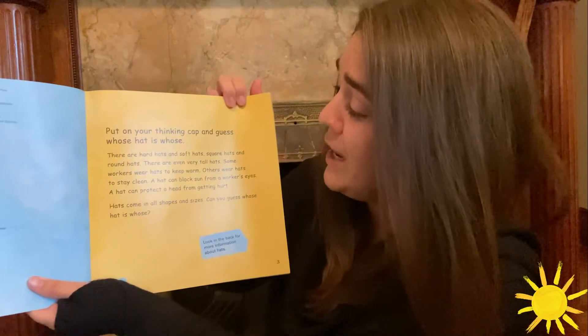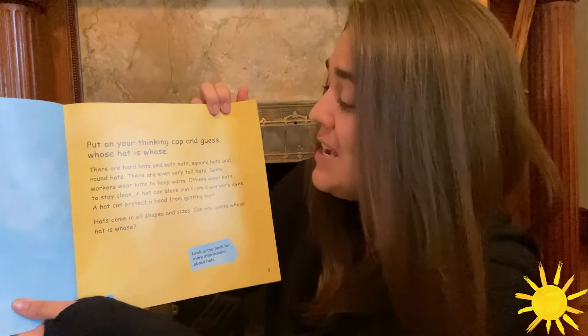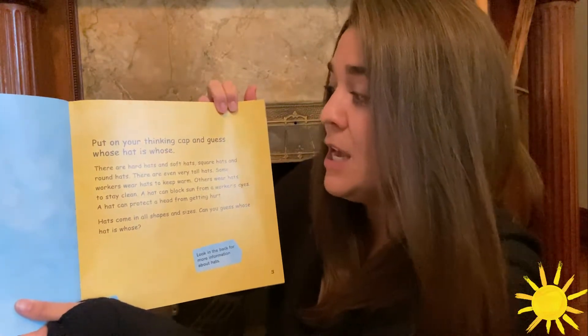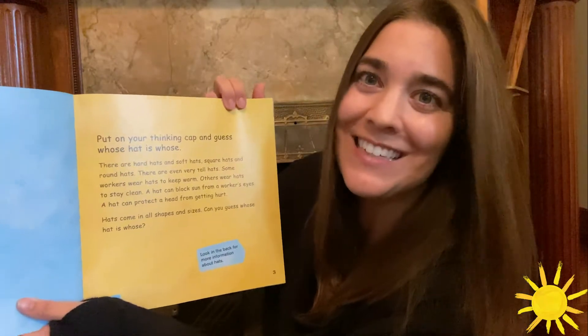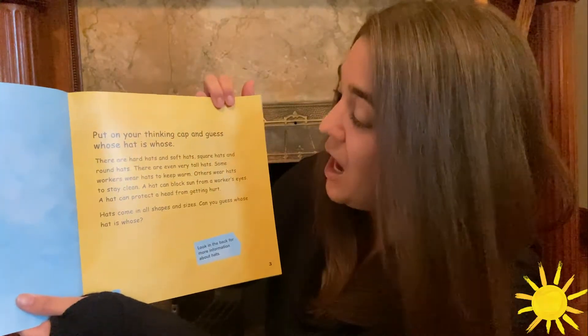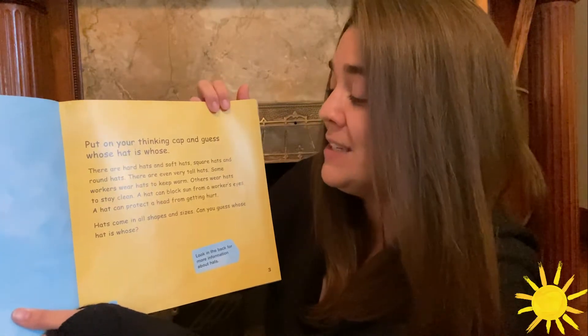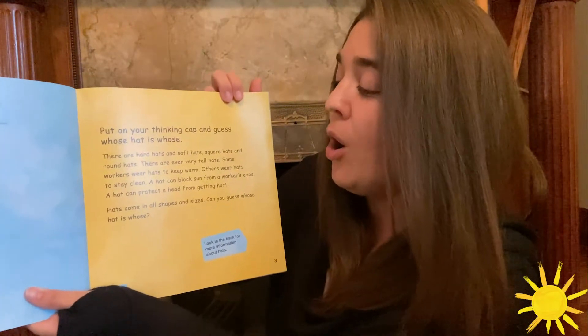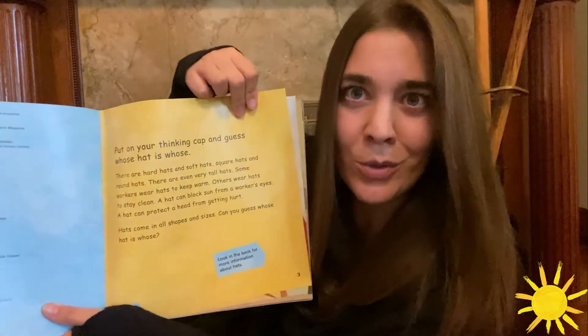There are hard hats and soft hats, square hats and round hats. There are even very tall hats. Some workers wear hats to keep warm. Others wear hats to stay clean. A hat can block sun from a worker's eyes. A hat can protect a head from getting hurt. Hats come in all shapes and sizes. Can you guess whose hat is whose?